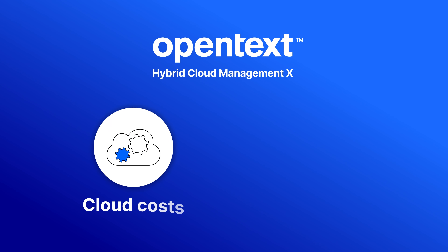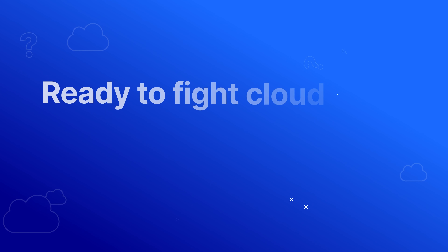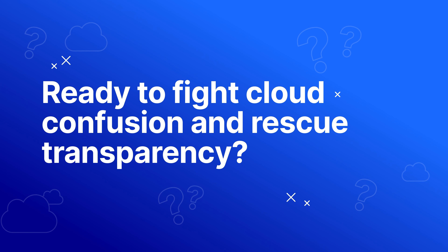It empowers you to optimize cloud costs and related carbon footprint at the same time. Ready to fight cloud confusion and rescue transparency?